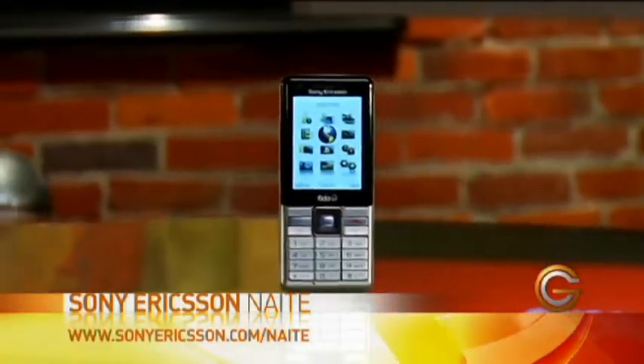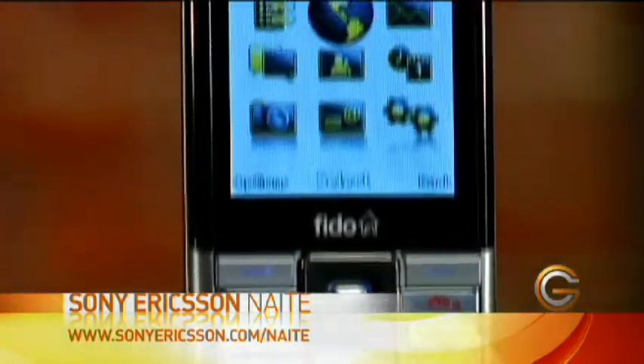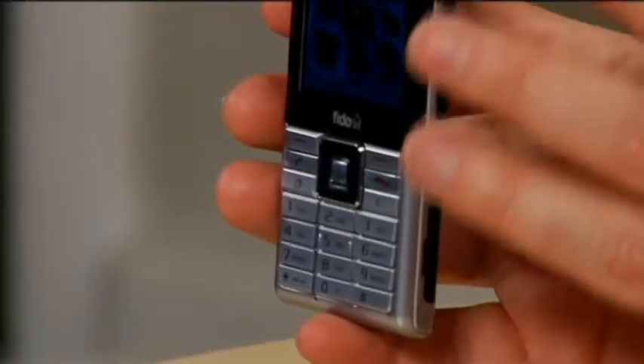Sometimes when we look at all the smartphones on the market, we forget that most phones still being purchased are the smaller form factor. But even these small regular cell phones are kind of smartphones in themselves. Case in point, the Sony Ericsson Naite. This one has a few features that set it apart from others in the market — it is kind of a miniature smartphone.